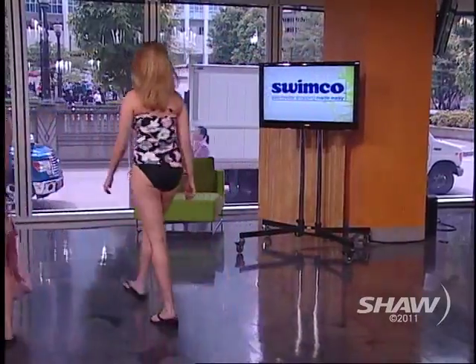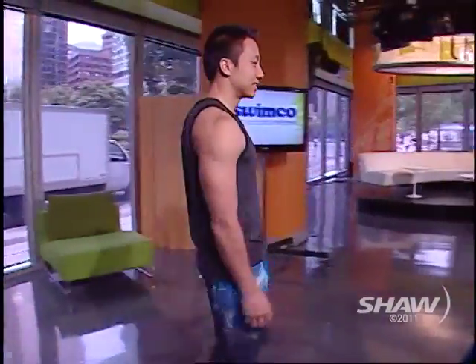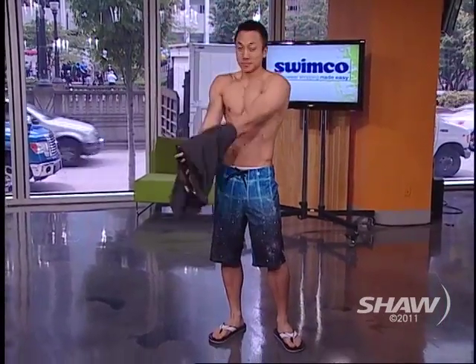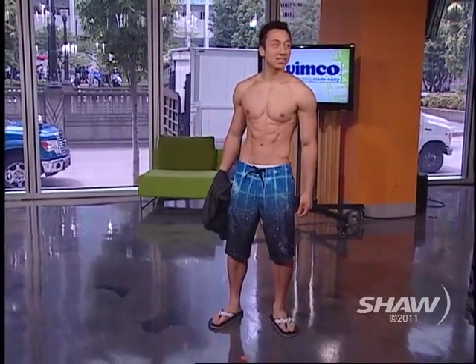And of course, something for the guys. Brandon's got a recycled bottle tank top by Billabong. Very eco-friendly — believe it. Brandon, you want to take the tank top off so we can see the shorts better? Would you just like to take off your shirt, please?